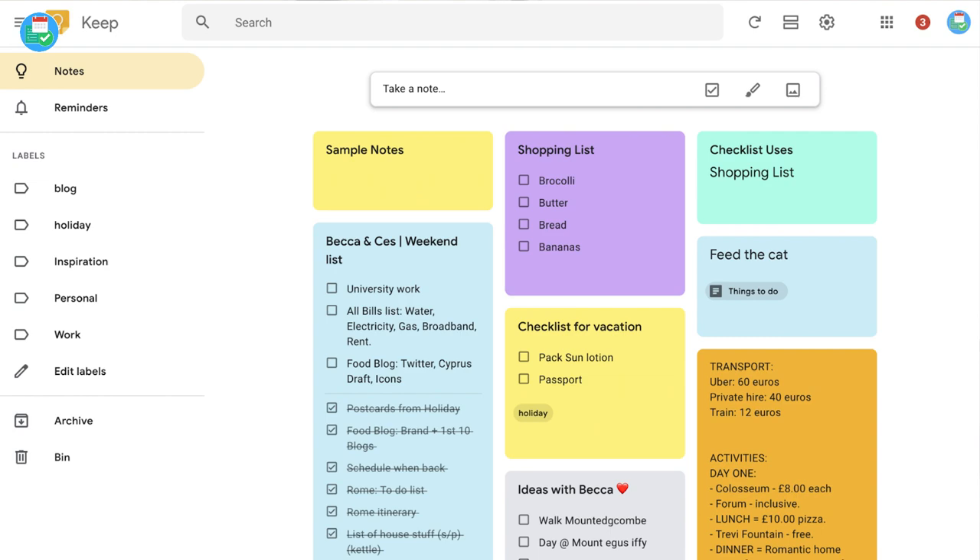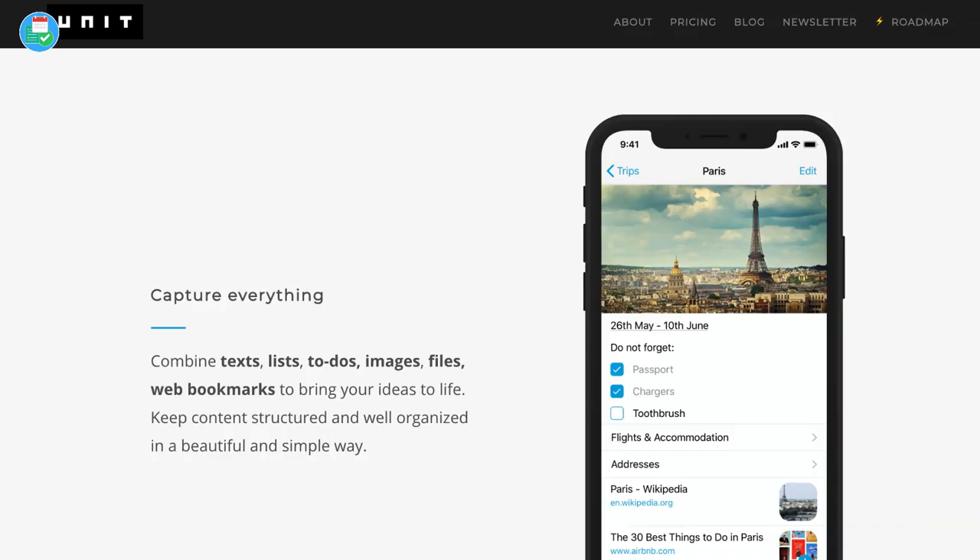Google Keep is another strong note-taking application, but it's really only suitable if you use it in a post-it note format. It comes on all devices — iOS, Android, and web — but it doesn't have the more advanced long-form note-taking abilities that Zoho Notebook has. There's also Unito Notes, which has come on my radar and been mentioned a lot on Twitter. It's a blend between Notion and Evernote, but it's very early days — less than a year old — so it's not necessarily something to jump on board with yet.